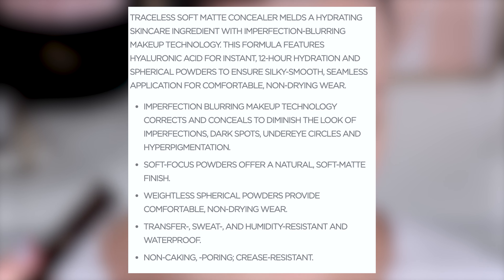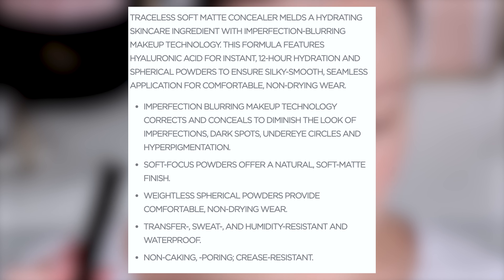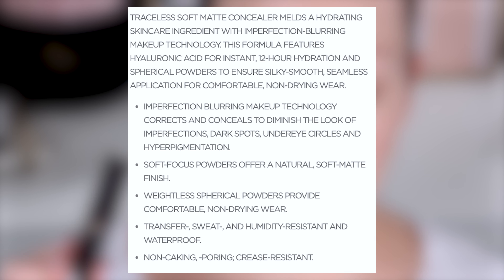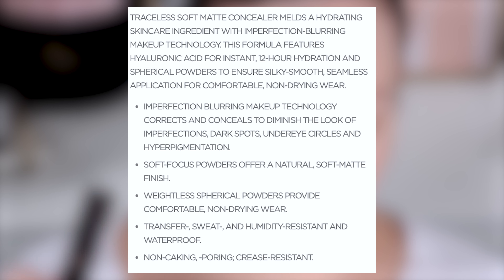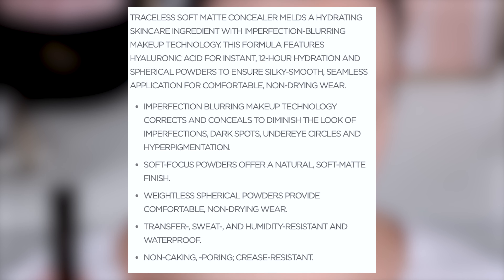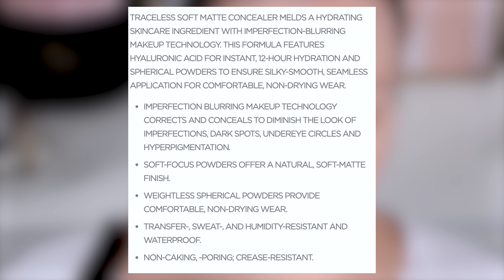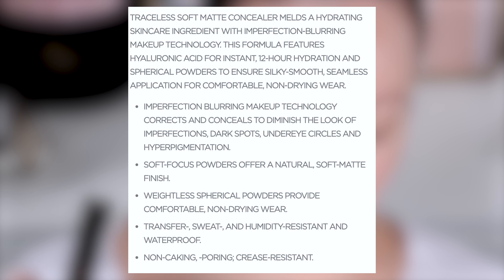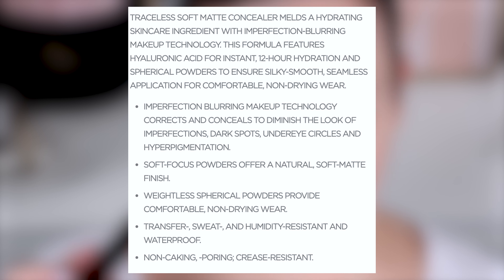We're going to focus on the new Tom Ford Traceless Soft Matte Concealer first. It melds a hydrating skincare ingredient with imperfection blurring makeup technology. The formula features hyaluronic acid for instant 12-hour hydration and spherical powders to ensure silky smooth seamless application for comfortable non-drying wear. It corrects and conceals to diminish the look of imperfections, dark spots, under eye circles and hyperpigmentation. Soft focus powders offer a natural soft matte finish, and it is transfer, sweat and humidity resistant, waterproof, non-caking, and crease resistant.